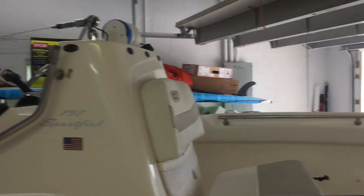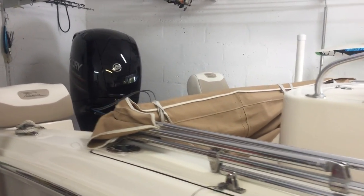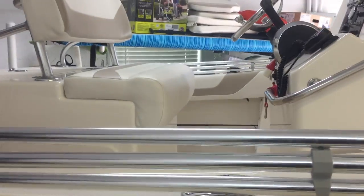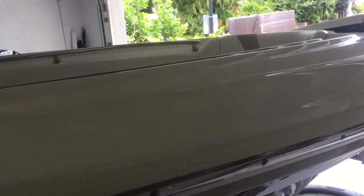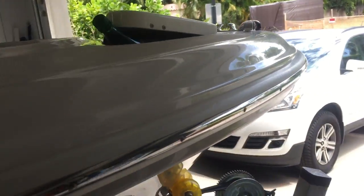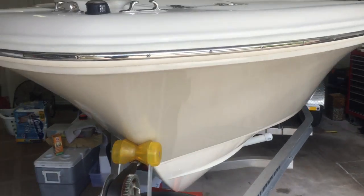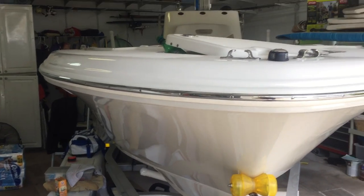It has a bimini top, obviously, and not a t-top. If you have any questions, you can email me and I'll try to answer as much as I can. I can also give you information on who made the trailer for this boat, and why I chose this boat after researching for a year or more.